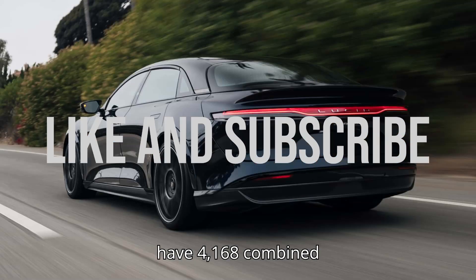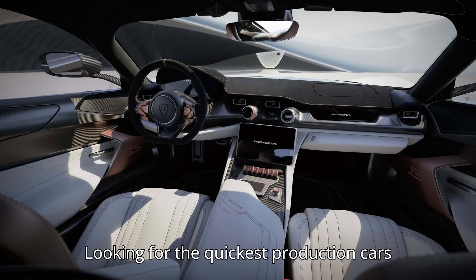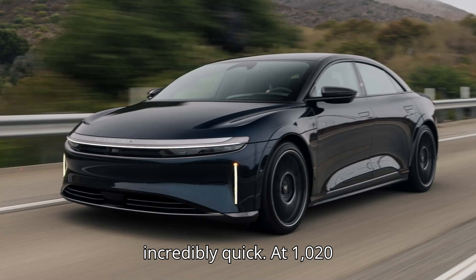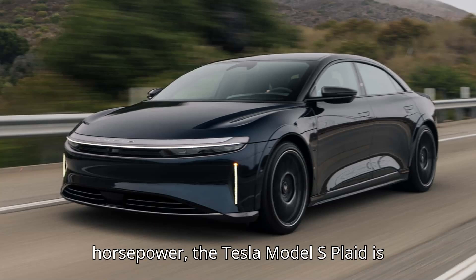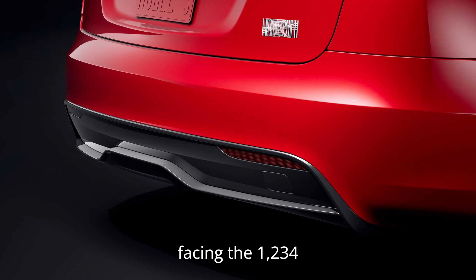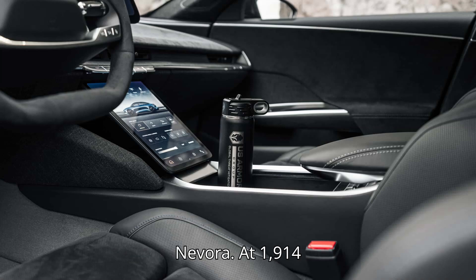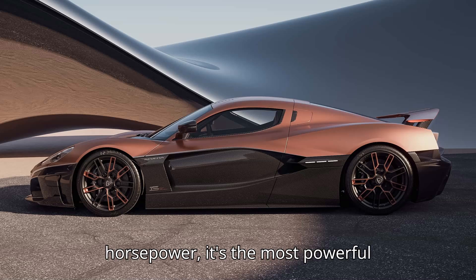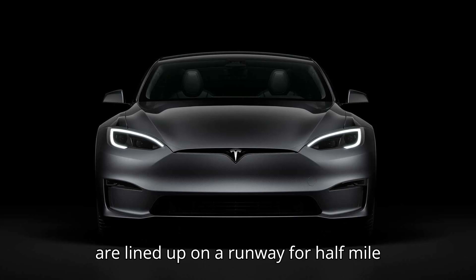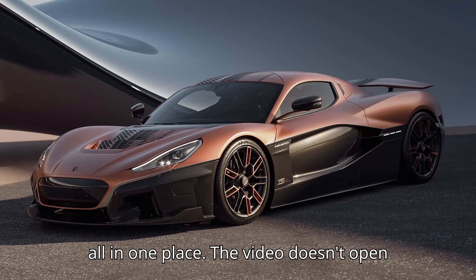These three street cars have 4,168 combined horsepower, but only one can be quickest. Looking for the quickest production cars on the planet? You found them. Every car in this Drag Times video is incredibly quick. At 1,020 horsepower, the Tesla Model S Plaid is actually the underdog, facing the 1,234 horsepower Lucid Air Sapphire. And both are playing second fiddle to the Rimac Nevera — at 1,914 horsepower, it's the most powerful production EV in the world. All three are lined up on a runway for half-mile drag racing: 4,168 combined horses, all in one place.